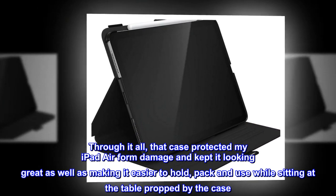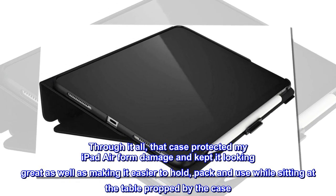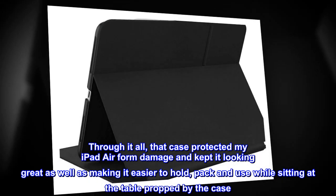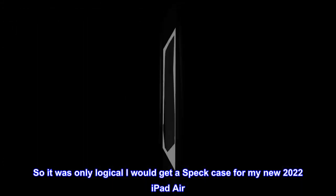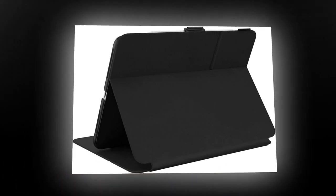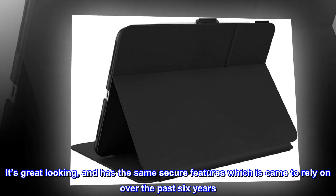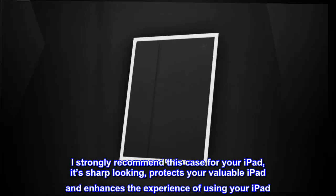Through it all, that case protected my iPad Air from damage and kept it looking great, as well as making it easier to hold, pack, and use while sitting at the table propped by the case. So it was only logical I would get a Speck case for my new 2022 iPad Air. It's great looking and has the same secure features I've come to rely on over the past 6 years. I strongly recommend this case for your iPad.